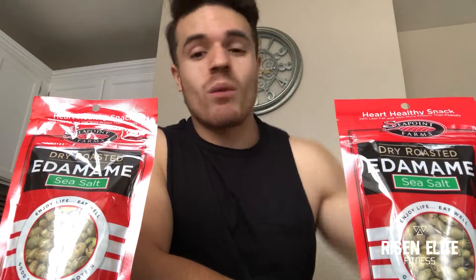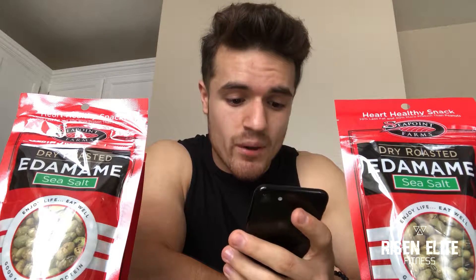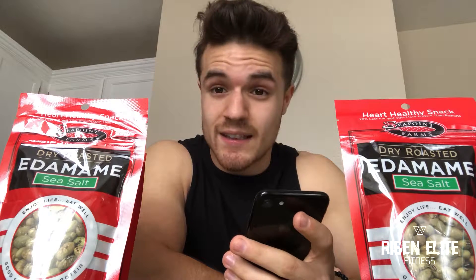I wanted to read you guys the minerals that this bean contains. It contains folate, vitamin K, thiamine, riboflavin, iron, copper, and magnesium. It contains a lot of vitamin K. What does vitamin K do for us? Vitamin K is really important when it comes to bones — it helps with our bone health and helps us grow and keep healthy bones.